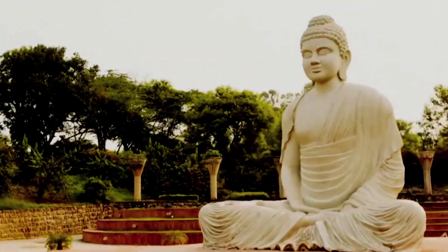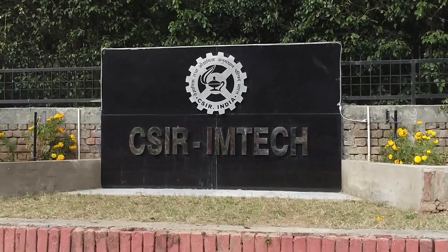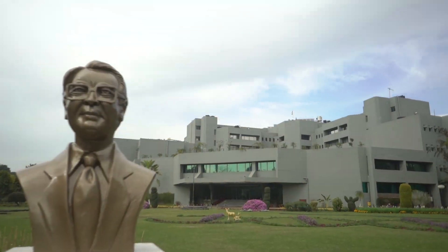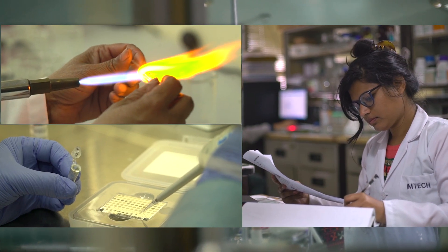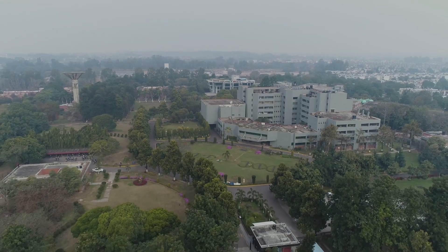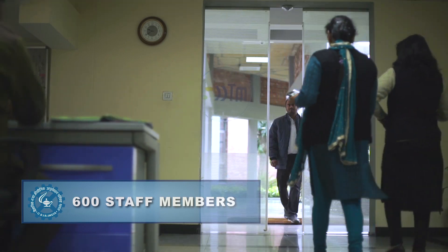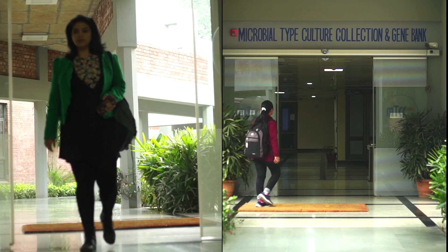Located in the heart of the beautiful city of Chandigarh, CSIR's Institute of Microbial Technology is globally reputed for its cutting-edge research and development work in the realm of healthcare-associated innovation. The sprawling Institute, covering a built-up area of about 47 acres, is equipped with a team of more than 600 staff members, including scientific and support staff.